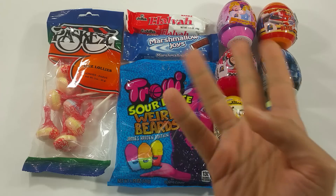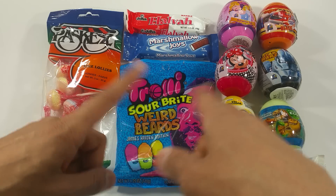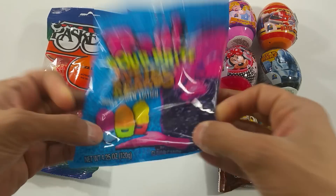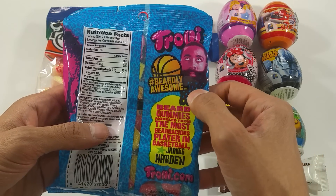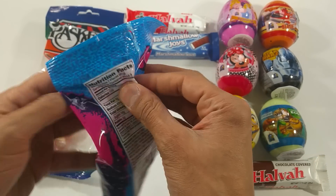I got new candies today. Look at that. Which one are we going to start with first? Yummy Beards Candies — Truly Sour Bright Beards from James Harden, the basketball player. Look at that. Funny looking. Nice gummy beards. Let's open that.